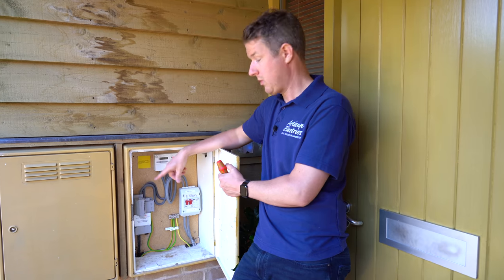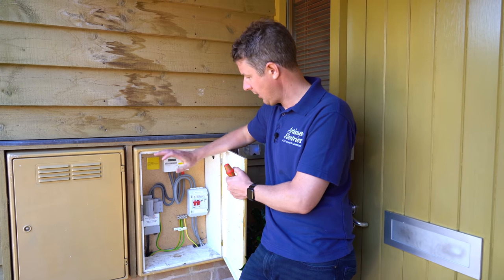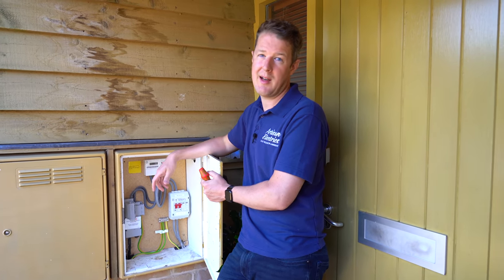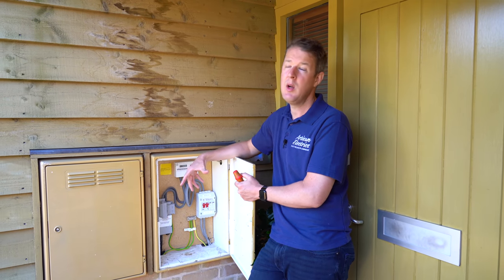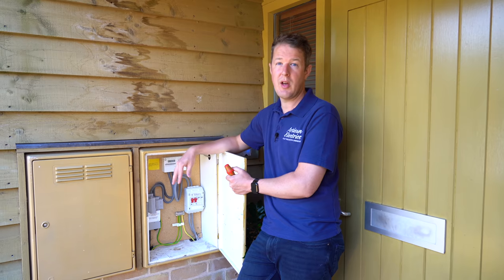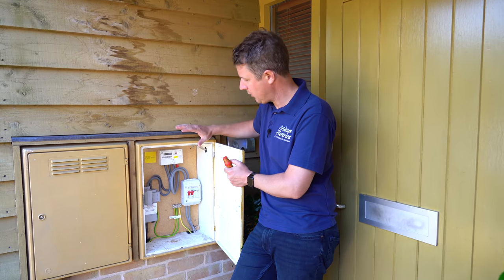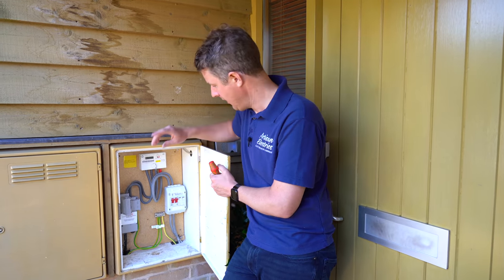Customers getting EV charge points will definitely need an upgrade because of the significant extra load. The best way to check is to take a picture of the inside of the meter box and send it to your installer. If the fuse is old and unlabeled, contact your DNO — you can find out who your DNO is on the ENA website or by Googling 'who is my DNO' and entering your postcode. You'll also need to make sure safety measures are in place according to current regulations for electrical installations, such as proper main earth cables.